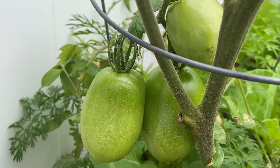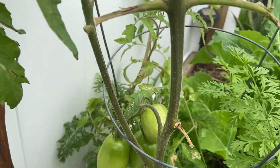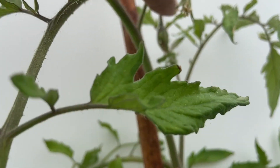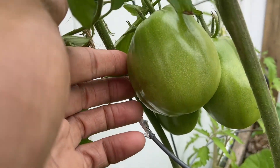Look right here — these are the Purple Russian tomatoes. Yeah, and there's food here, there's food here, there's food right here. Look at these — big and nice, look at the size.